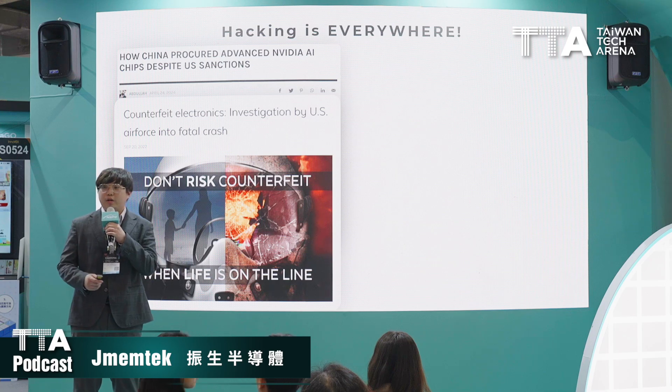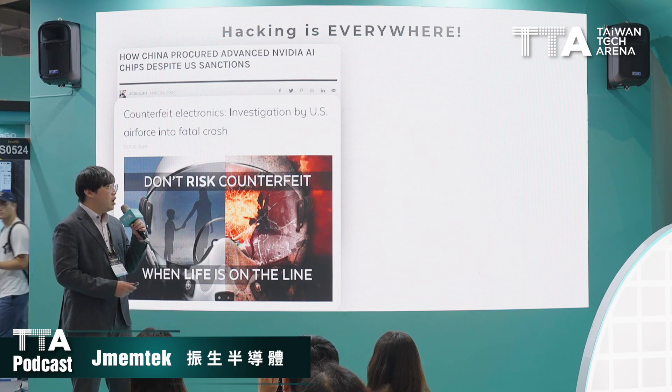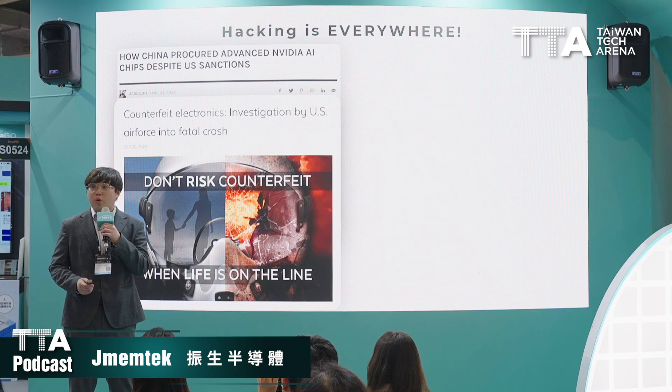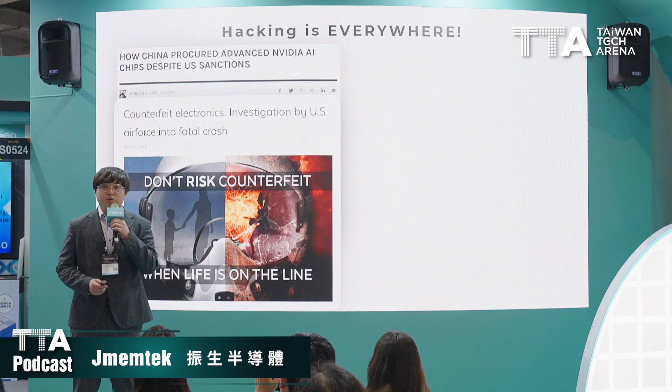Let's talk about cybersecurity hacking and quantum computing. The quantum threat problem is getting more and more severe, and it can cause damage to human beings' lives and security systems.